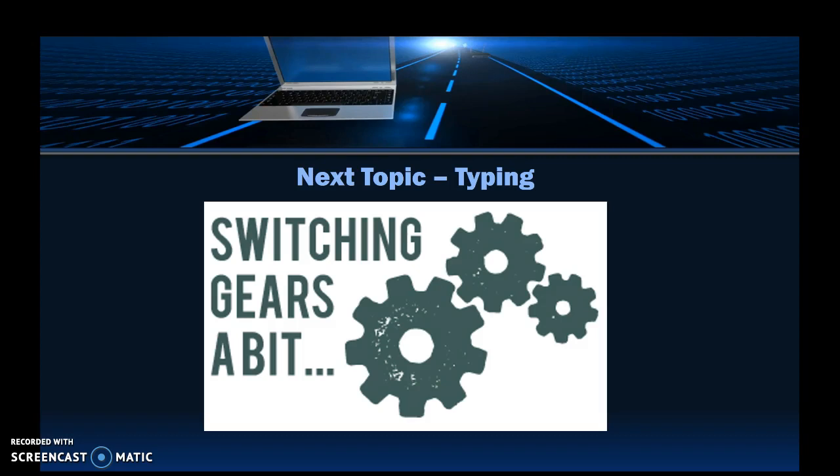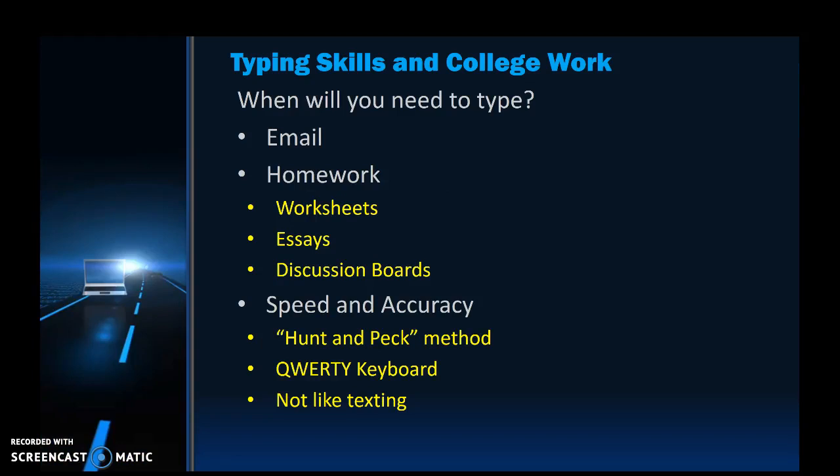Let's switch gears and talk about typing and time management. You might not think about why you need typing as a college student, but you're going to use it for emails, discussions, and homework assignments like essays. The faster and more accurately you can type, the more time you can spend on the actual content and substance of your work. So it's really to your benefit to get out of the hunt-and-peck method or the texting-with-thumbs habit, because that's not how you'll use a standard keyboard for homework assignments.